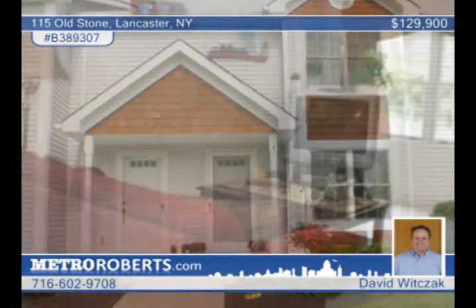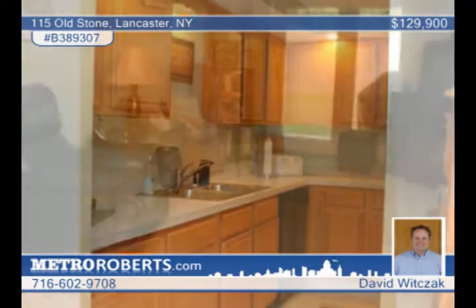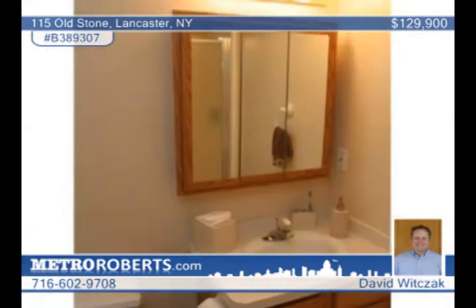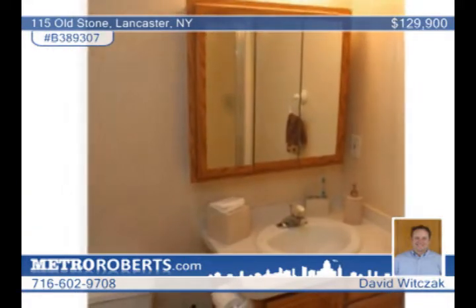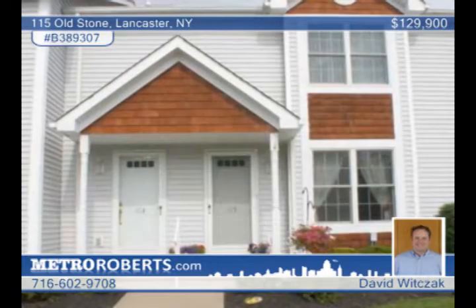Modern colors throughout this two-bedroom, two-bath, spacious two-level condo make it easy to move in right away. It boasts a finished walkout basement with French doors leading to the stamped concrete patio. It also has a full bathroom, a storage closet, and a utility room. Some window treatments stay and there's a screened deck off the living room. The association fee includes water and basic cable. Hear more with David Witsack.